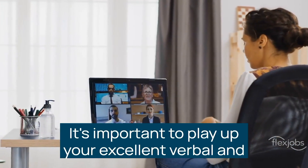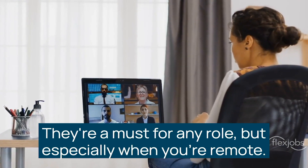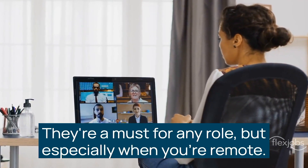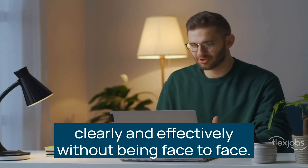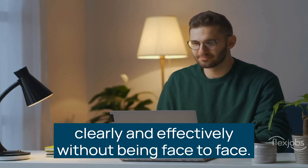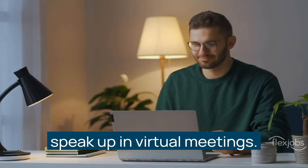It's important to play up your excellent verbal and written communication skills. They're a must for any role, but especially when you're remote. Your employer wants to know that you can communicate clearly and effectively without being face-to-face. This includes being able to ask proactive questions and speak up in virtual meetings.